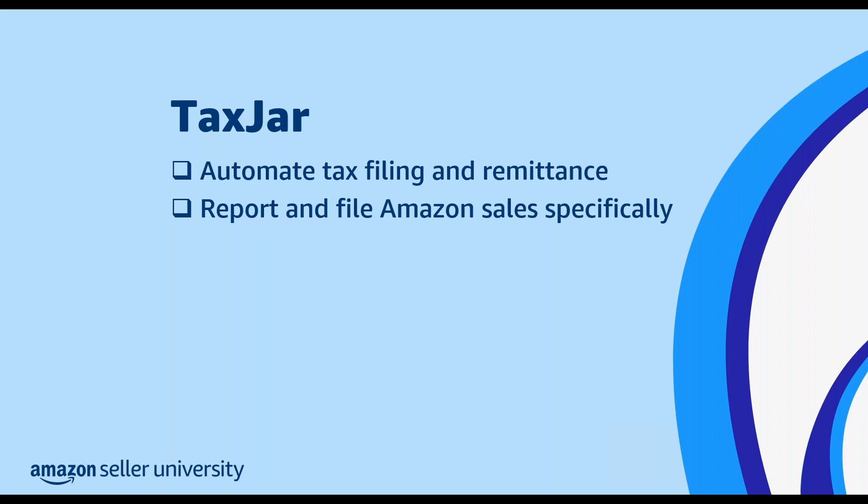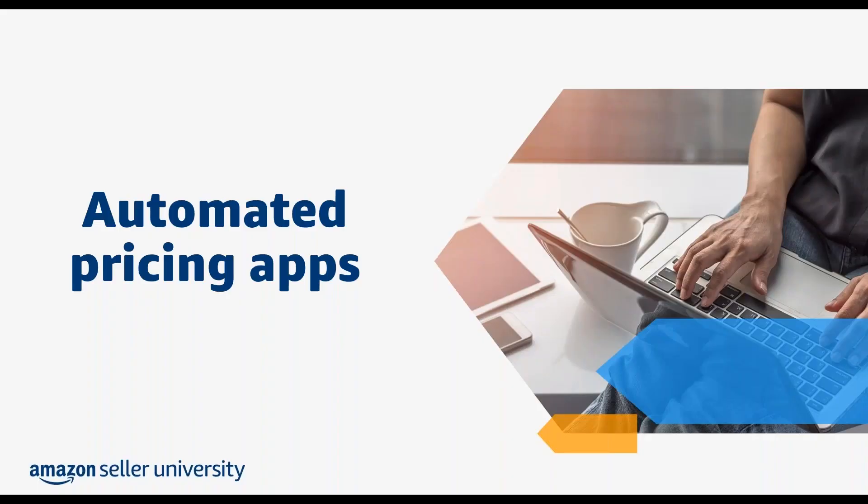I will pass it along to my colleague Dominic to take you through the rest of the app categories. As Brooke mentioned, my name is Dominic and I'll be covering our remaining three categories today, starting with automated pricing apps. You can use automated pricing apps to help automate your pricing strategies, volume discounts, and overall store management. These apps can save you time and lower the risk for errors.